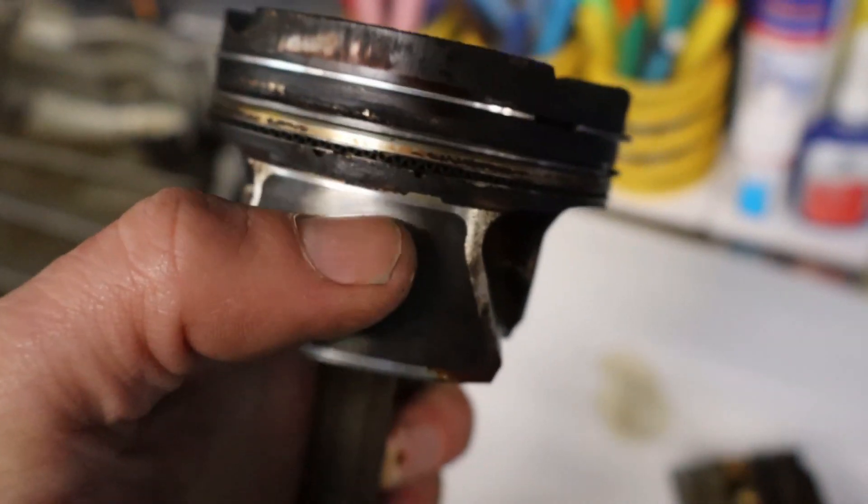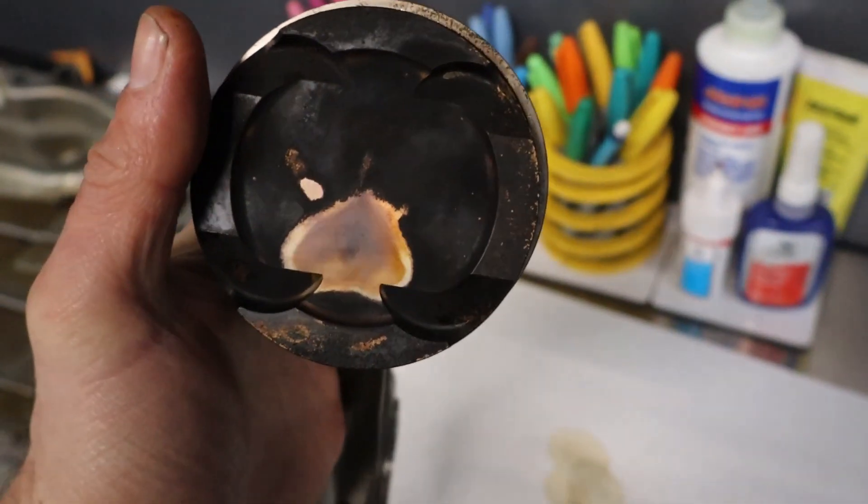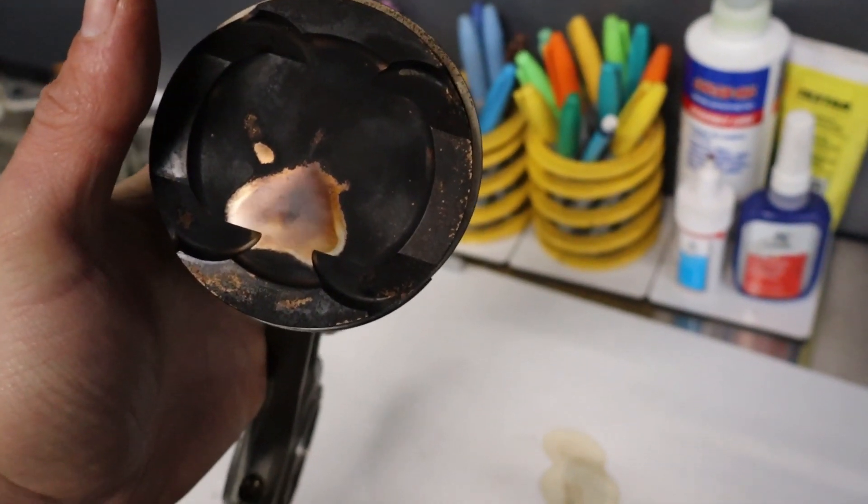This contact has inevitably worn away the piston oil rings and the compression rings. And if you look at the top of this piston, you can see it does not have a uniform injection pattern like the other piston did.